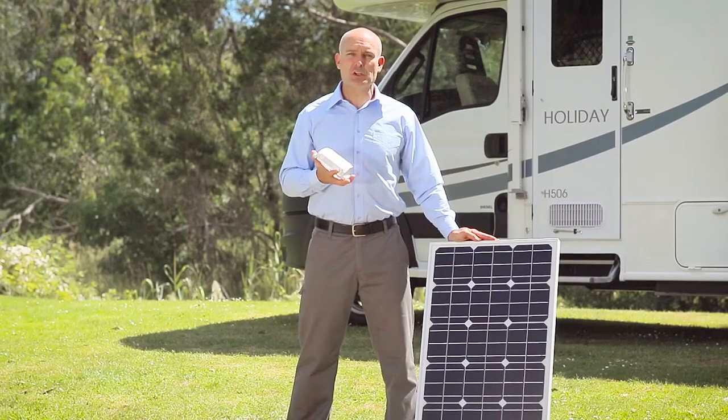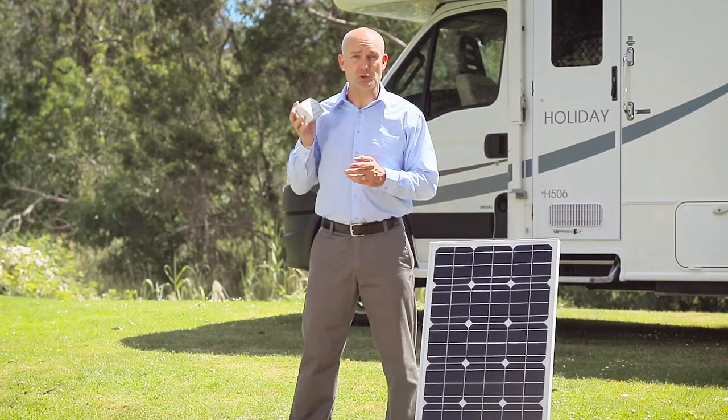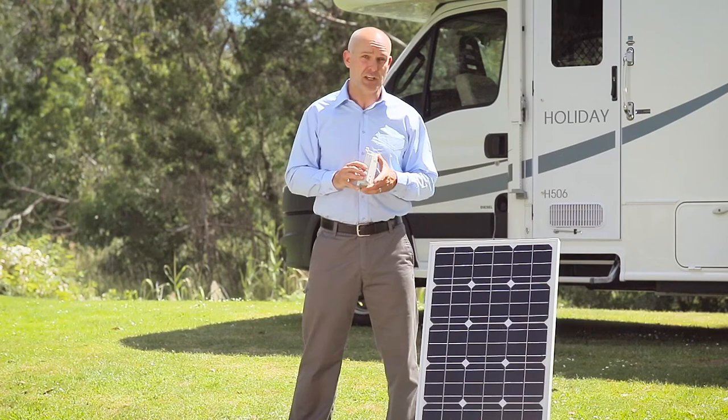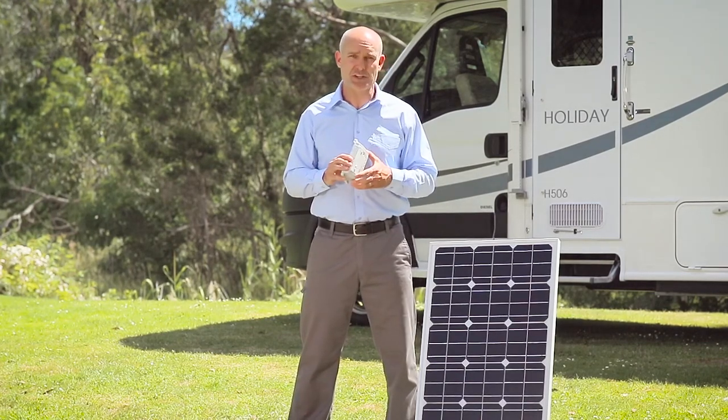If you decide to increase your solar capacity, it's also important to ensure that you increase your solar regulator or solar controller, as well as your battery storage capacity, in order to efficiently manage the extra electricity supply.